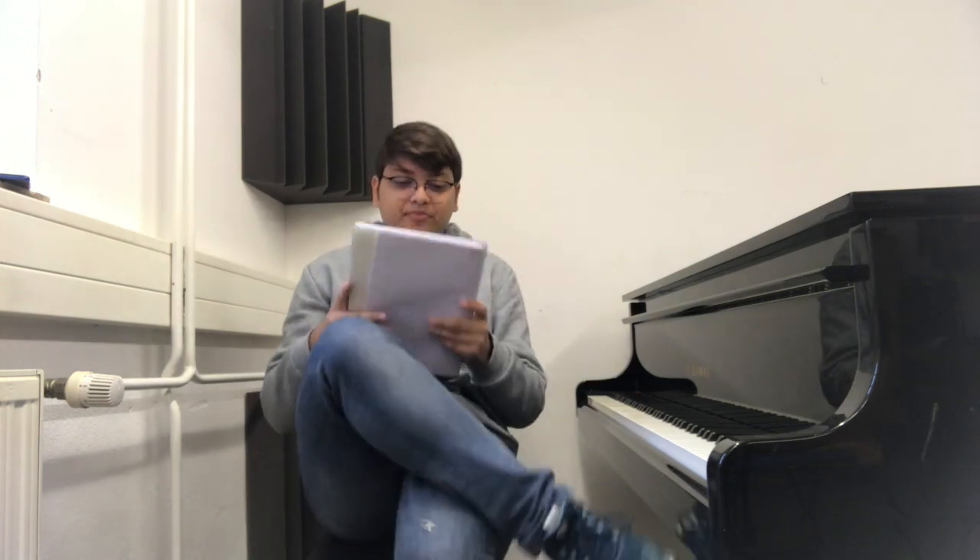This video is about how to get into a music university. Whether you have just completed school, are about to complete school, or are in your bachelor's but still want to study music, this video is for you. There are mainly two rounds: the first is pre-selection and the second is audition or entrance exam.